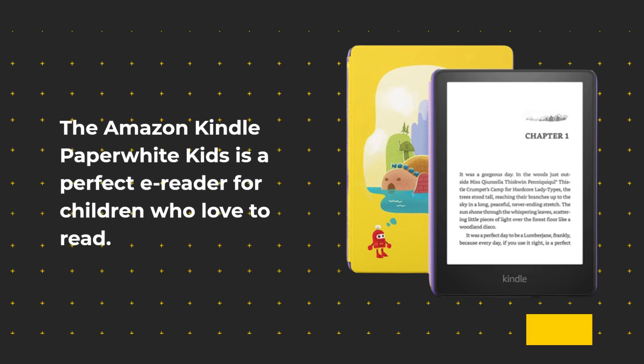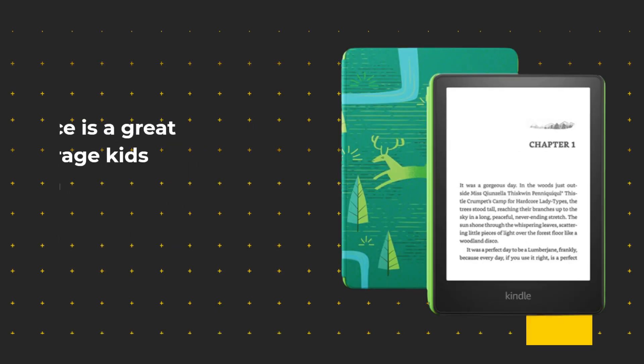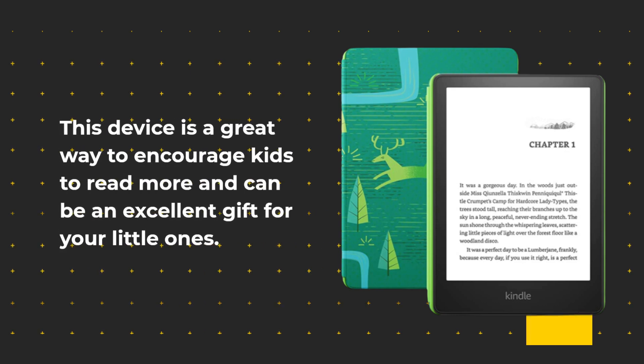The Amazon Kindle Paperwhite Kids is a perfect e-reader for children who love to read. It is designed to be easy to use, durable, and affordable. This device is a great way to encourage kids to read more and can be an excellent gift for your little ones.